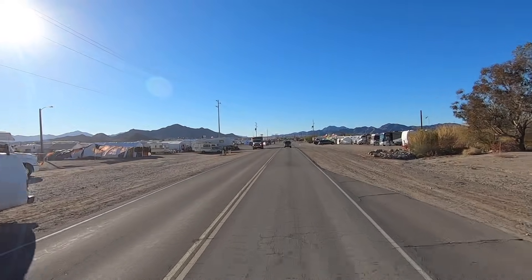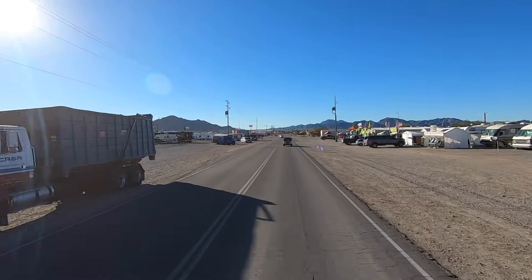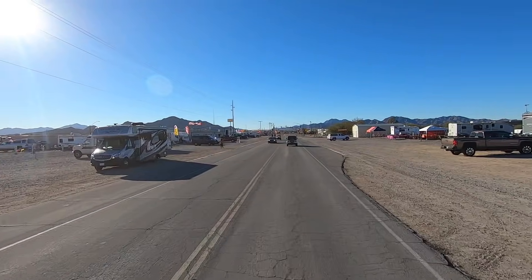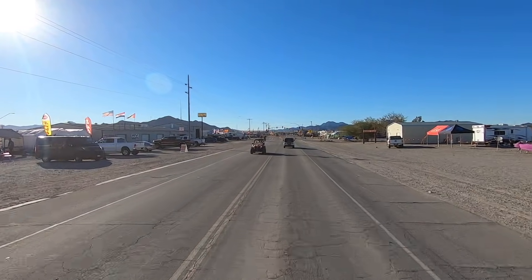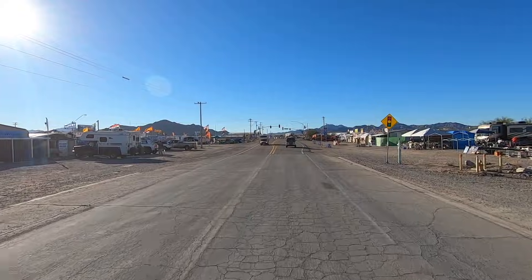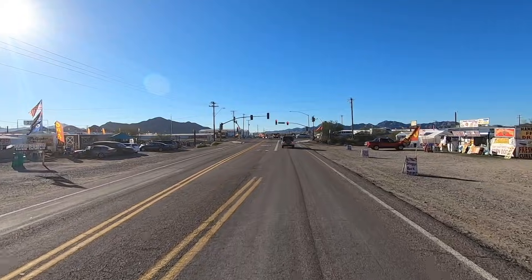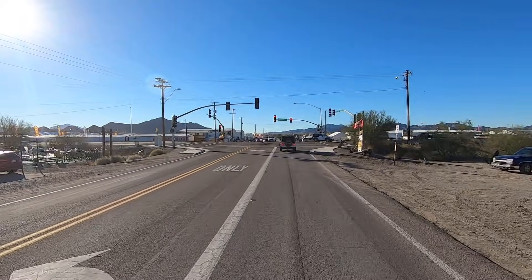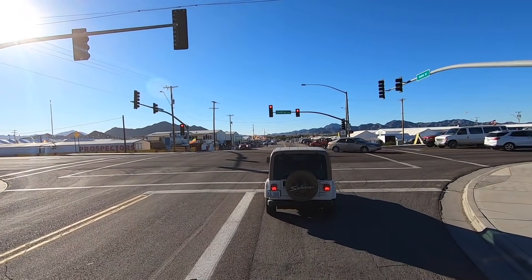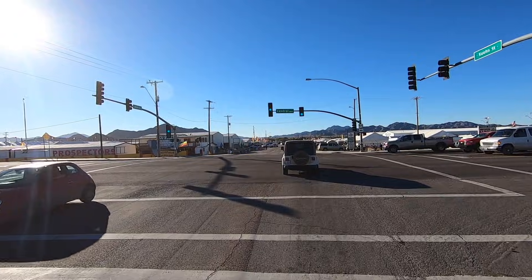Hey all, Russ here, RVerTV. How you doing today? Look at the blue sky — it's supposed to rain this weekend so I thought I'd get out here. I want to do some aerial flying of the showgrounds. This is Rice Ranch right here, coming up on Central Avenue. To the left is south, out to where all the long-term campgrounds are. To the right takes you up towards Main Street, and onward would be up towards Parker.